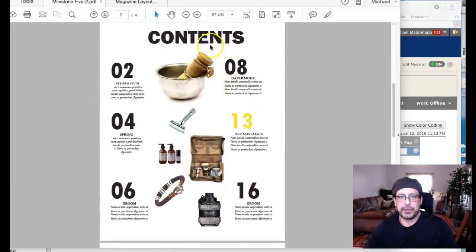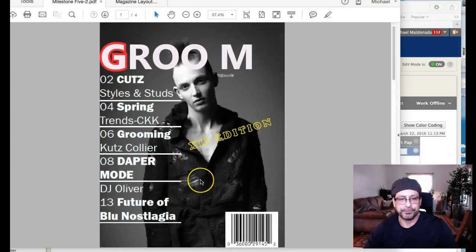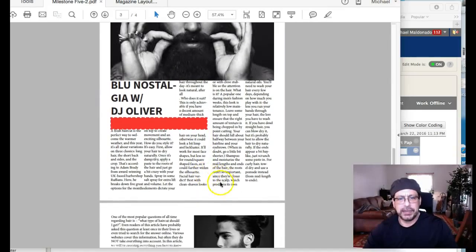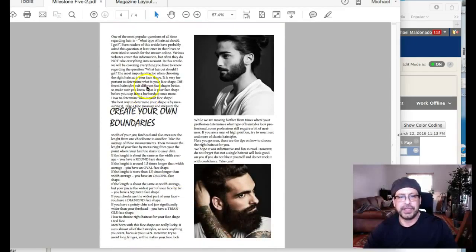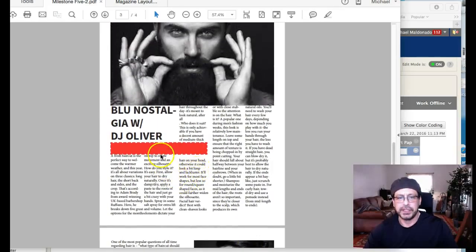This has the page numbers, and you have 'contents,' but nowhere does it say Groom magazine. You can see where I'm really confused. Then you have this 'Blue Nostalgia — Future of Blue Nostalgia.' Over here you've got a one-two-three-four-five column grid, and then over here you have a two column grid. Where's the consistency? Your type is really everywhere — it changes and goes from this column down here, and then it jumps the column here.